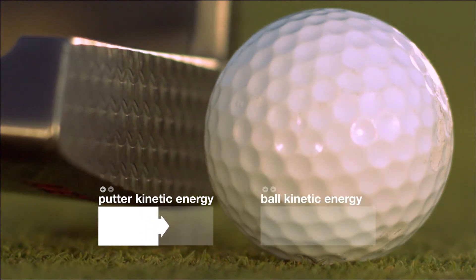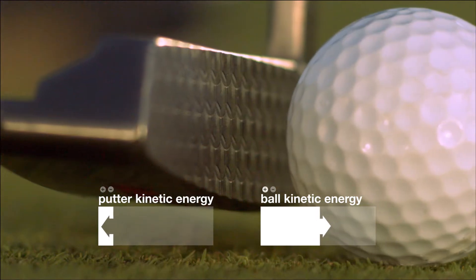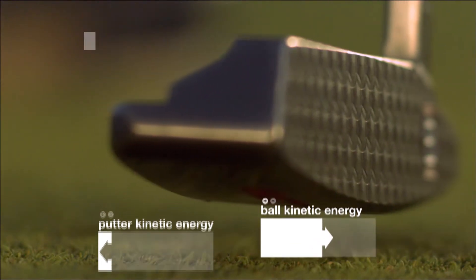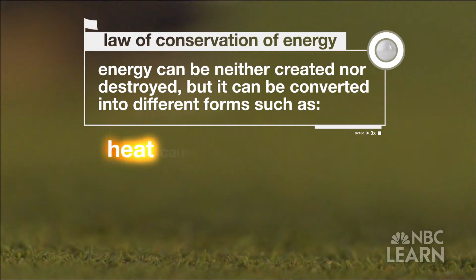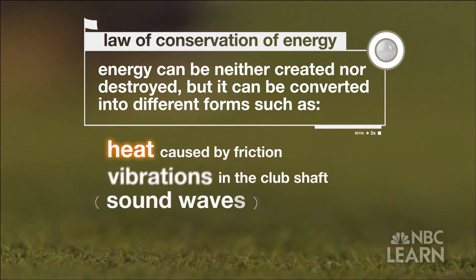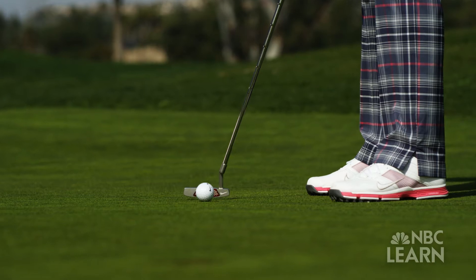The golf ball and golf club proceed together, and then the golf ball goes away but the club head stays behind. It slows down because you've transferred some of the energy that was in the golf club head to the golf ball, and that's what's allowing the golf ball to go forward. Though some kinetic energy remains in the putter after impact, not all the energy from the putter ends up moving the ball. According to the law of conservation of energy, energy can be neither created nor destroyed, but it can be converted into different forms such as heat caused by friction, vibrations in the club shaft, and even sound waves — the little tap that you hear when you hit it. All in all, the total amount of energy would be conserved.